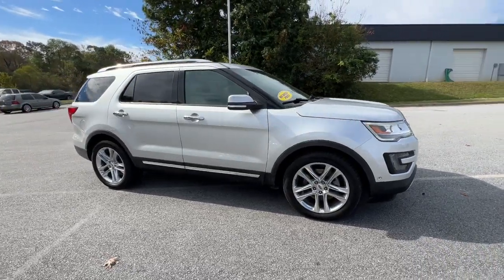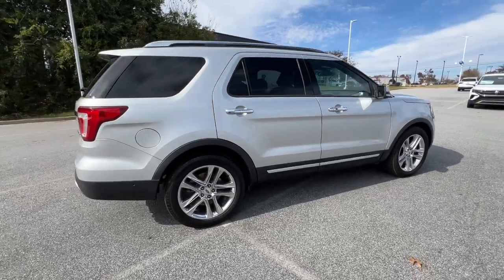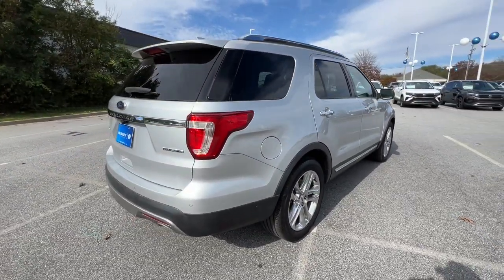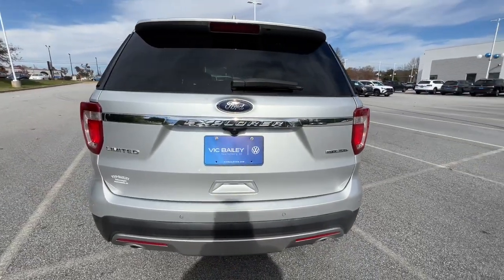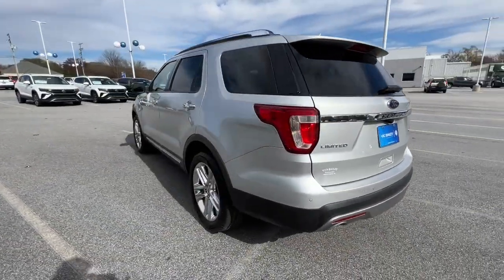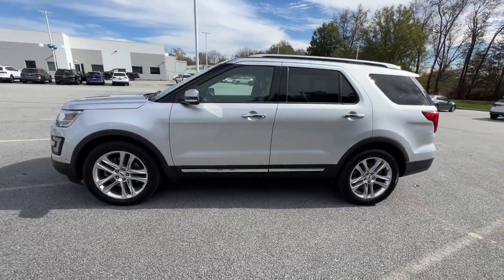Hop into the 2016 Ford Explorer. This vehicle is an outstanding buy with fewer than 100,000 miles on the odometer. Answer the call to adventure in this Ford Explorer, the midsize SUV with a commanding presence and technology that lets you customize your driving experience.